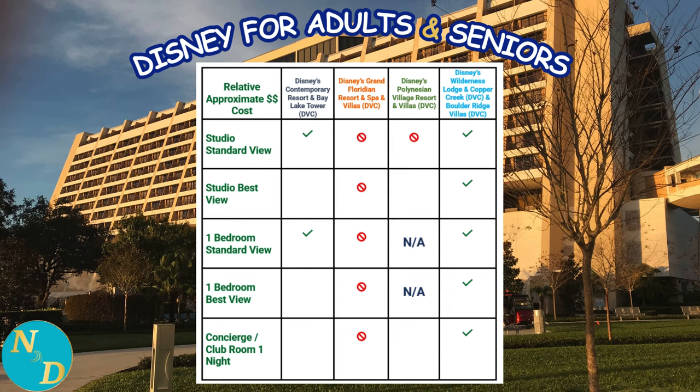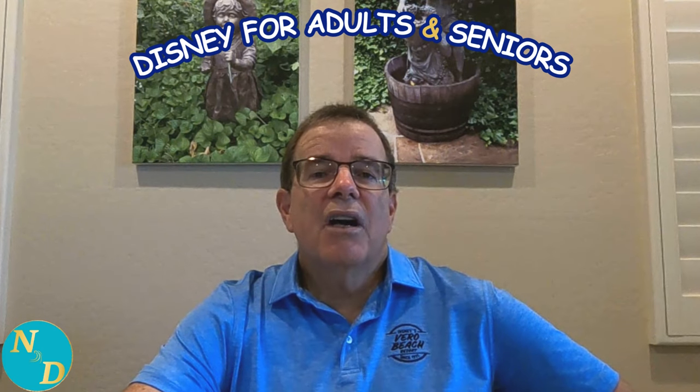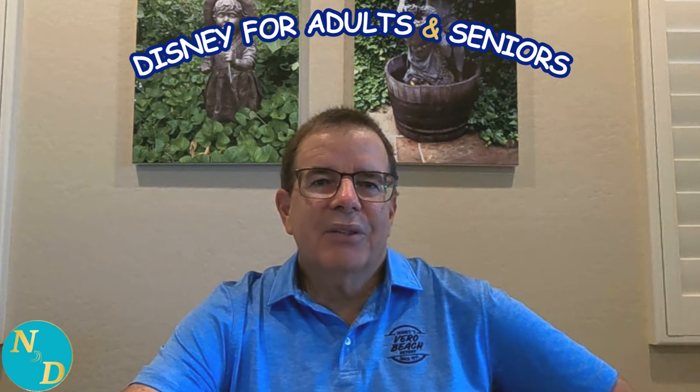And perhaps surprisingly, Disney's Grand Floridian Resort and Spa was the most expensive for all five different accommodation categories we examined. So, older adults and seniors, something to think about. If you would like to go straight to our Part 2 detailed cost comparison between these four Disney Magic Kingdom Resorts, the link is shown right above my left shoulder.